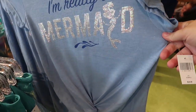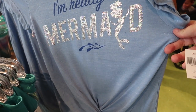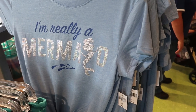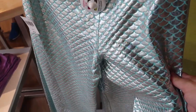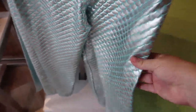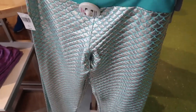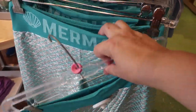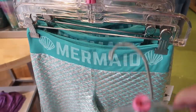This is a fun new Little Mermaid line — it says 'I'm Really a Mermaid' all in iridescent sequins. The shirt is $34.99. But wait till you see the pants — these pants are amazing. These are just regular leggings at $39.99 and they say 'Mermaid' on the front. That's so cool.